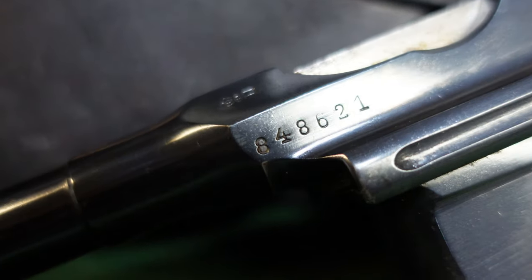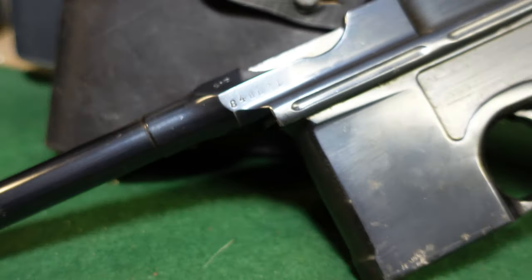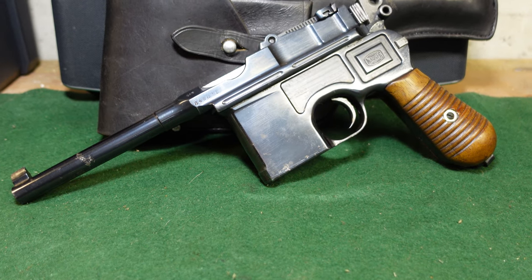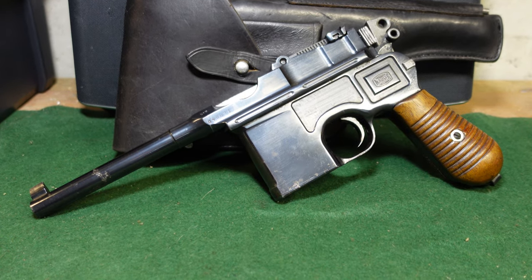The second identifying feature is the serial number range. This one is in the 848,000 serial number range. Broomhandle serial numbers go up to about 920,000, so you're getting pretty close to the end of production.